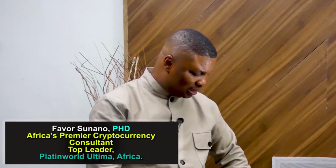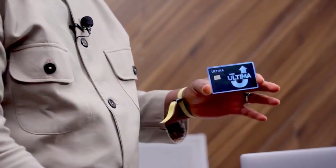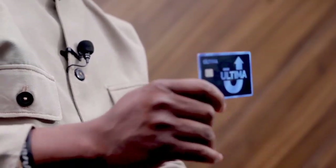All you need is access to this incredible debit card — this one. It's called the Ultima debit card. Ultima is a unique digital currency that allows you to load cryptocurrencies like Bitcoin, Ethereum, USDT right here, and you can use it anywhere around the world.